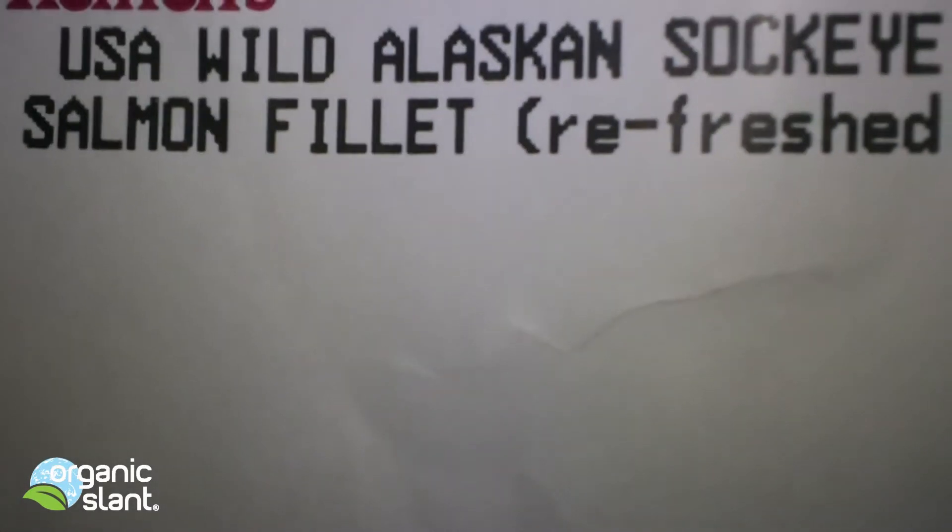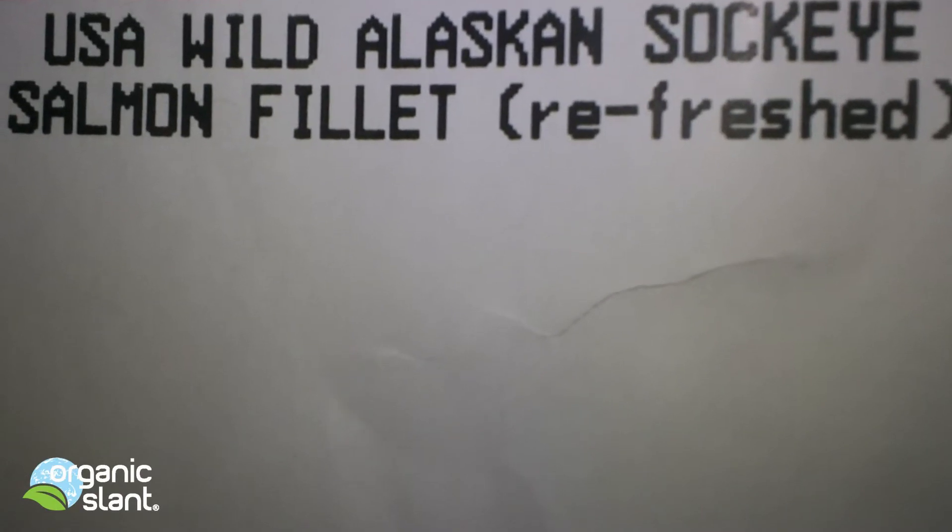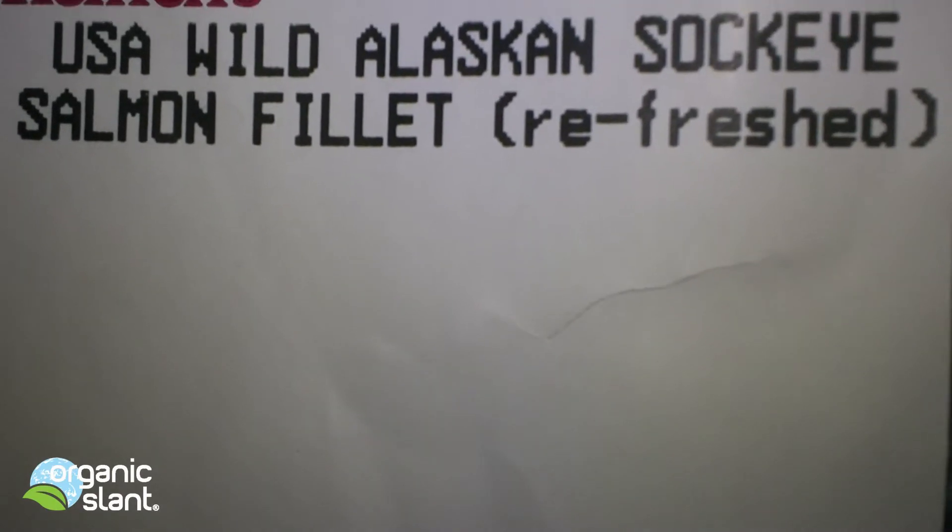This is February 15, 2013, and I bought some wild Alaskan Sockeye Salmon. I'm going to test this for radiation and see what it contains.